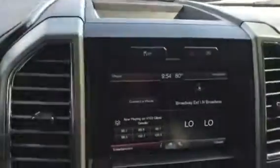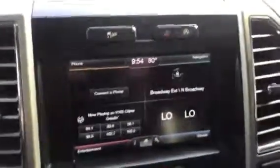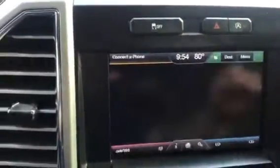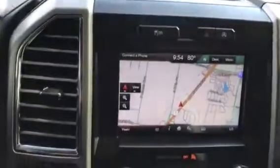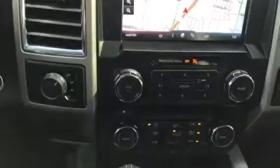You do have your MyFord Touch system, which you can actually just touch. I'll show you the navigation here. You can touch each corner to go to the different options — it's all voice-activated as well. All your controls are here in the center.